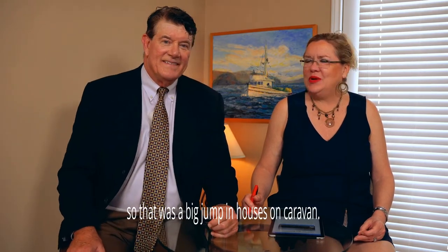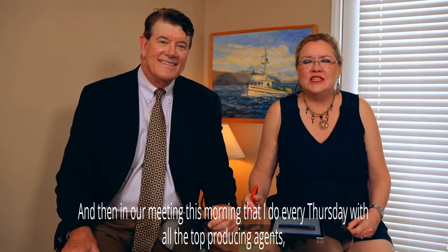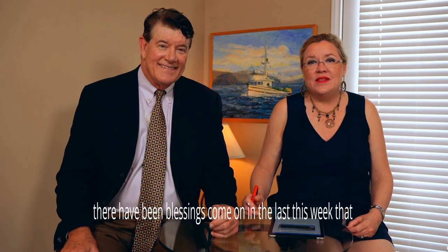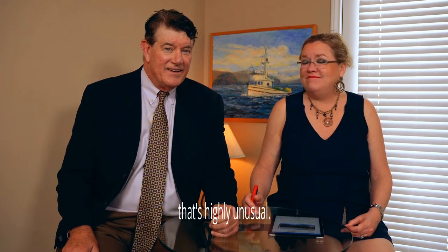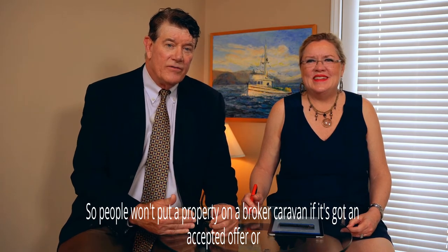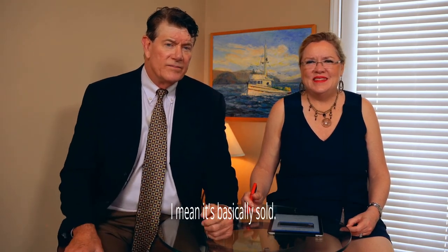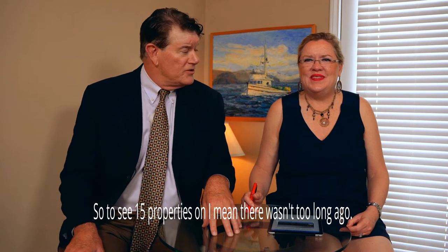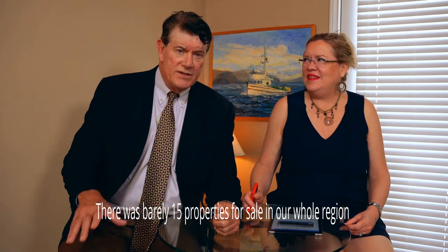In our Thursday meeting with all the top producing agents, there have been listings come on this week that have not gotten offers yet — that's highly unusual. People won't put a property on broker caravan if it's got an accepted offer or multiple offers already — there's really no point. If you're looking at five to ten offers on a property, why would you put it on caravan? It's basically sold. Not too long ago, there were barely 15 properties for sale in our whole region.